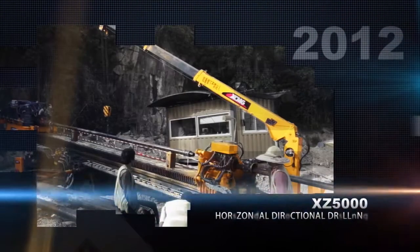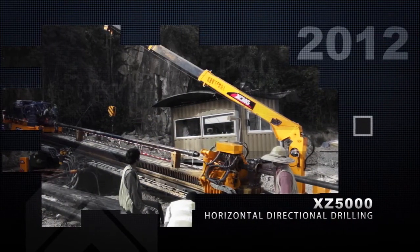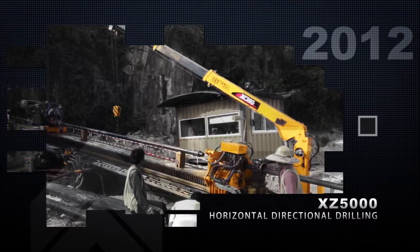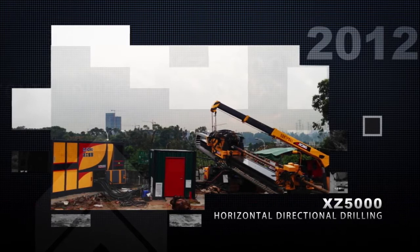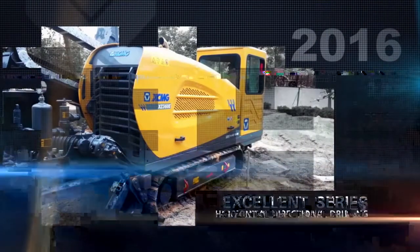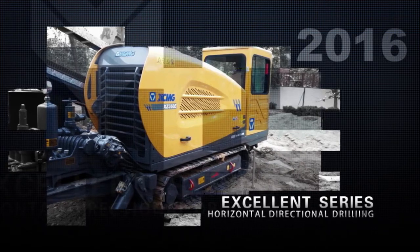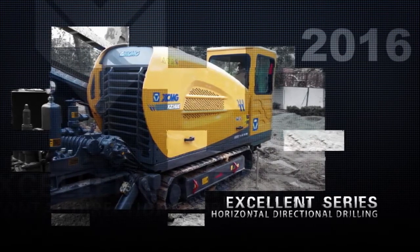In 2012, XZ5000, the biggest horizontal directional drill in China, was exported to Malaysia. XCMG provided the customer with whole process technical guidance and helped finish the across-sea engineering successfully. The XZ1000 Series Horizontal Directional Drill was launched in 2016 with further completed configuration, faster carriage, and energy efficiency.